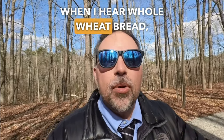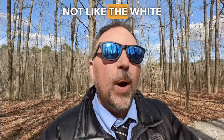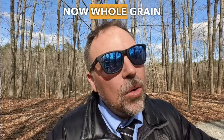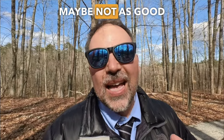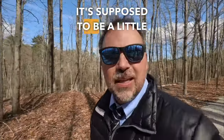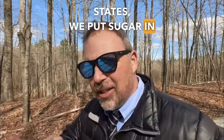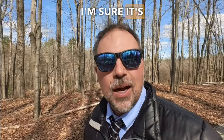When I hear whole wheat bread, I think of a very healthy type of bread — not like white bread, which also starts with a W. Whole grain bread has a slightly different taste; maybe not as good in my opinion, but it is healthier for you. It's supposed to be a little more natural, maybe a little less sugar. In the United States we put sugar in just about everything, including our bread.